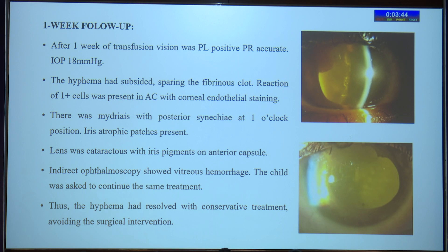We asked the child to continue the same treatment. Thus, the hyphema had resolved with conservative treatment, avoiding surgical intervention.